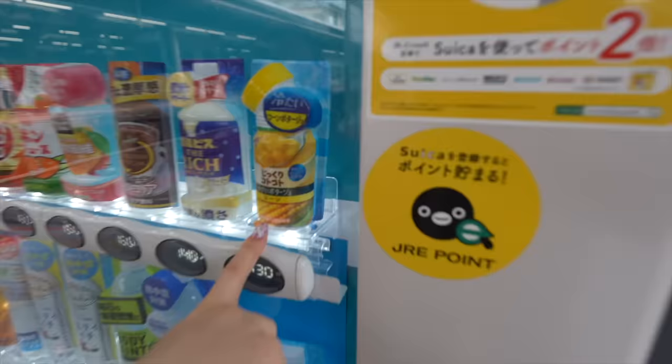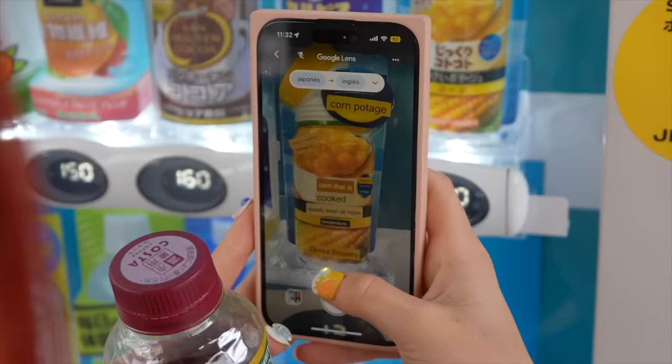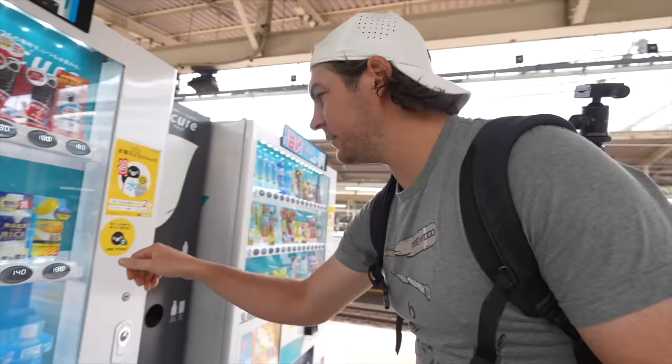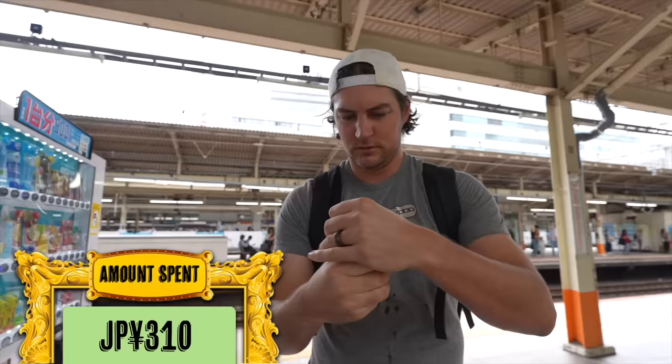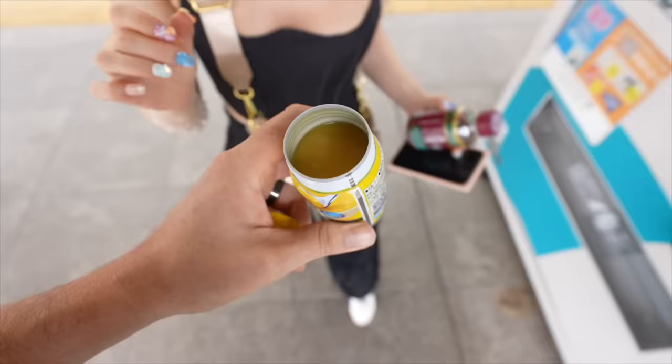I don't even know what this is. Do you think that's a drink? It looks like it's a drink — is that just like cream of corn? Potentially. It looks like corn that is cooked. I love corn. Should we get one? Yeah, we gotta get one. It's cold. Is that good? Yeah, this is incredible if it's corn. It smells like corn. I was hoping it was just canned corn. It's actually pretty good.